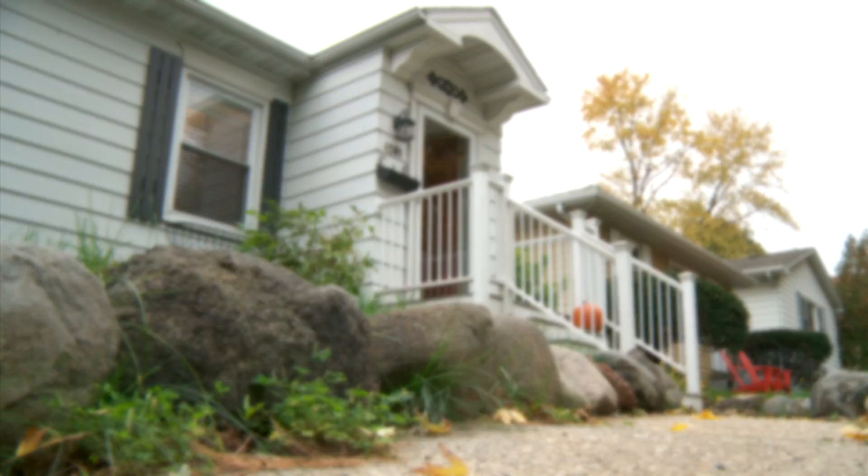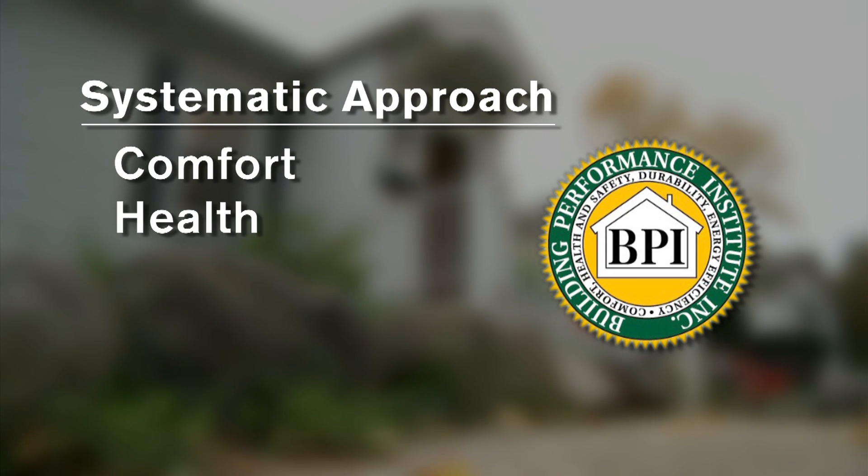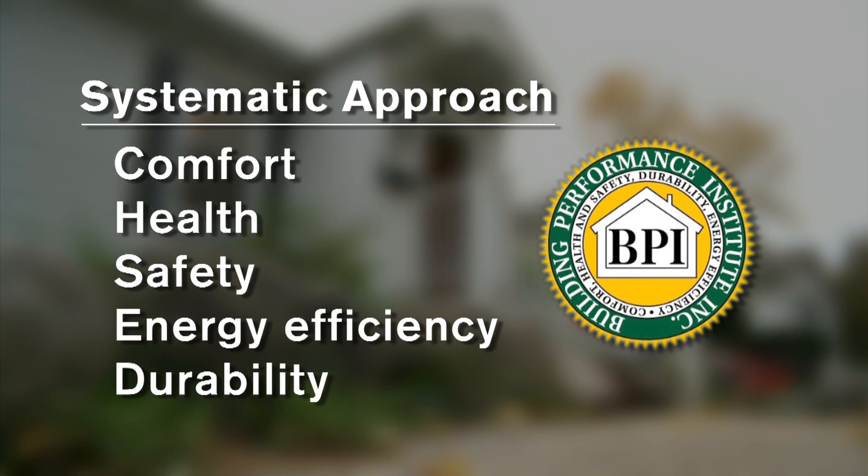What does that mean? Home performance, as defined by the Building Performance Institute, is a systematic approach to improving the comfort, health, safety, energy efficiency, and durability of a home.